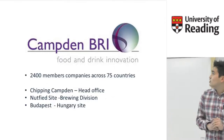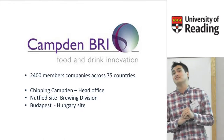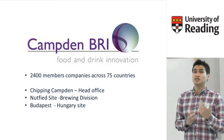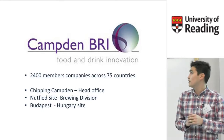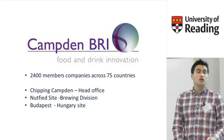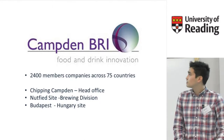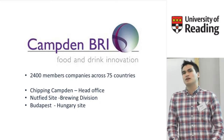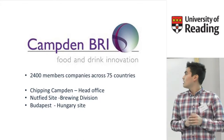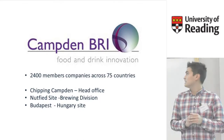It has over 2,400 members in over 75 countries and we have three sites: one in Chipping Camden where most of their work is carried out, one in Nutfield where they do a lot of their brewing research and brewing contract work, and one in Hungary which deals with EU work, though the Hungary site is very small compared to the others.